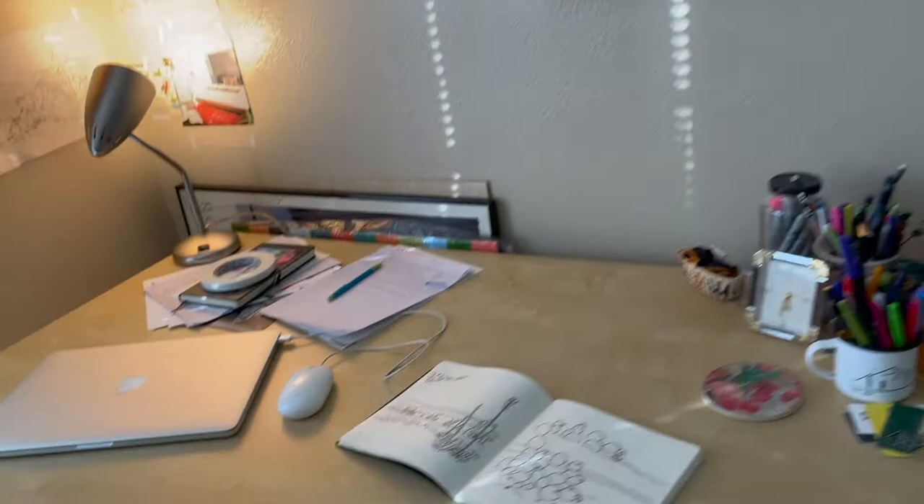So next I'm going to do a quick tour of my studio space and talk a little bit about my creative process. Thank you so much for watching. So this is my art studio. You can see my paintings all hanging on the wall, my desk here where I do computer work, where I do some drawing.